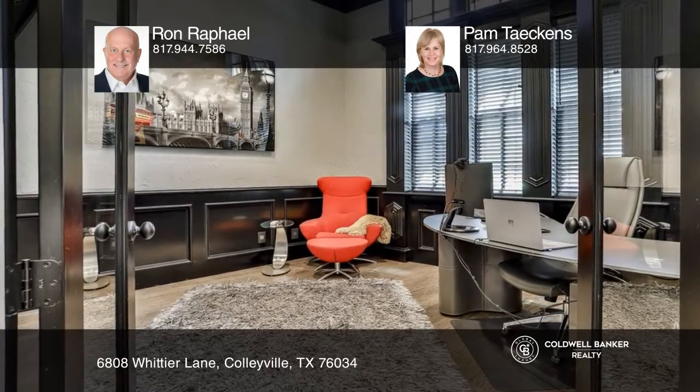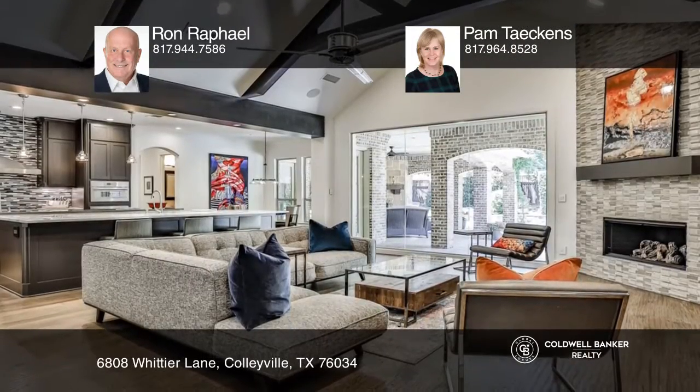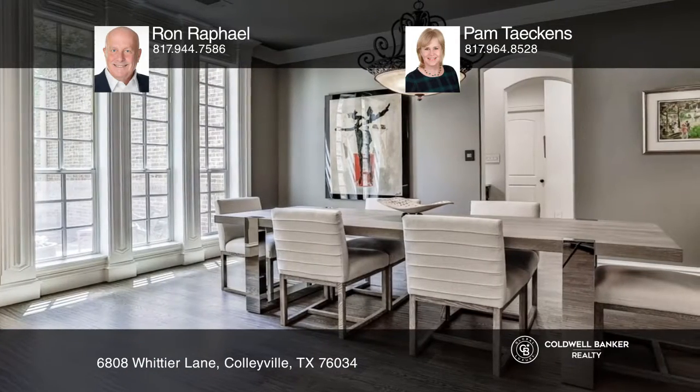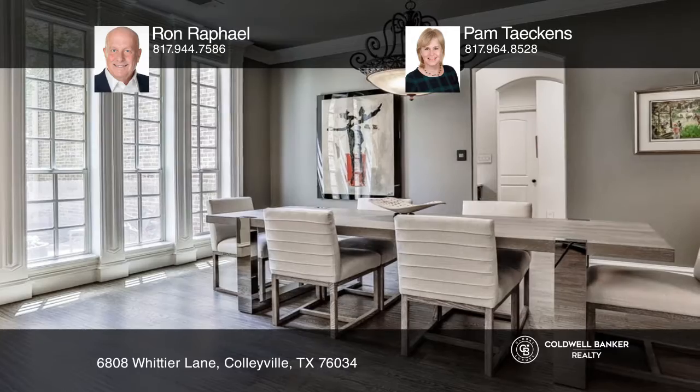An office with a fireplace and a gorgeous formal dining room are the first to greet you upon entry. The light and bright living room opens to a gourmet kitchen with professional-grade stainless steel.